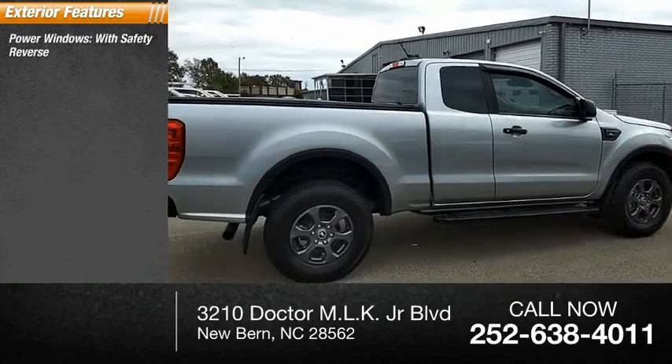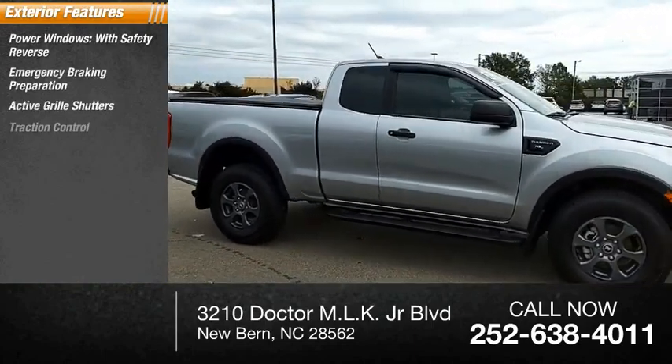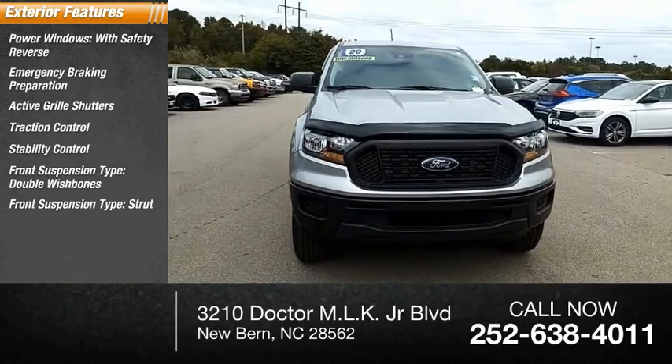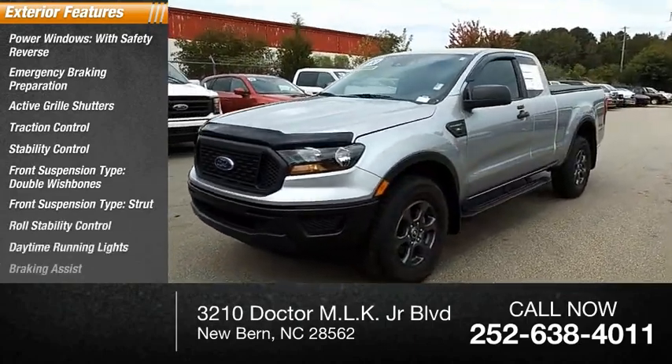Power windows with safety reverse, emergency braking preparation, active grille shutters, traction control, stability control, front suspension type: double wishbones and strut, roll stability control, daytime running lights, braking assist.